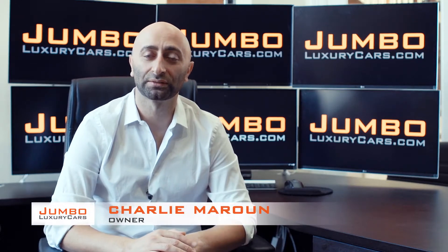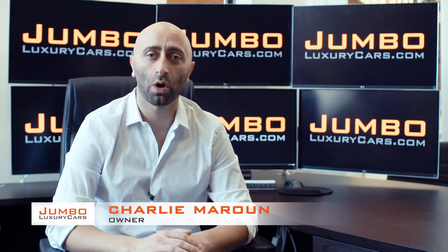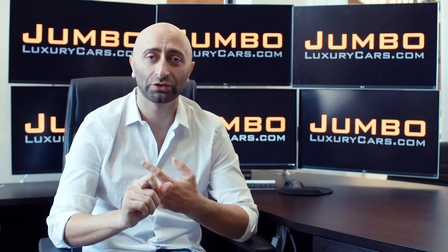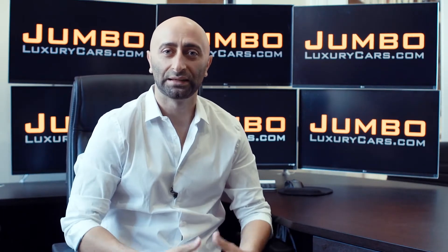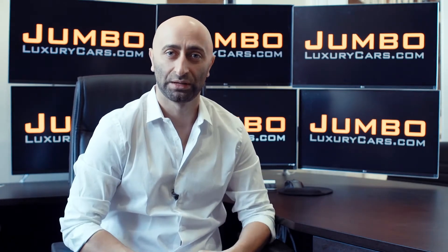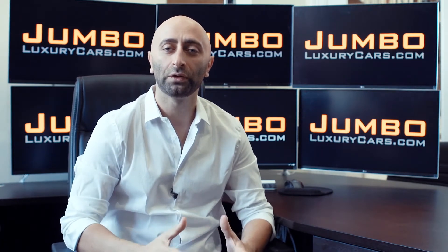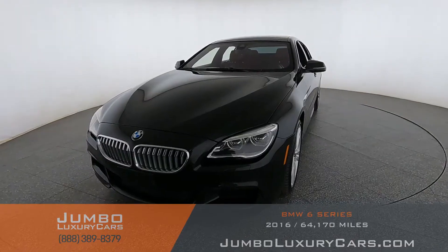Hi guys, this is Charlie, owner of Jumbo Luxury Cars. Thank you for clicking on this video. What you're about to see is a full, unbiased, transparent walk around of any wear and tear on this vehicle. We're going to show you dents, scratches, tire tread, and any warning lights on the dash. We do this to show transparency — in today's age everything is pictures, but we believe video is more important. That's why we're a pioneer in our industry, providing a fully unbiased walk around so you can see the car from your own couch.